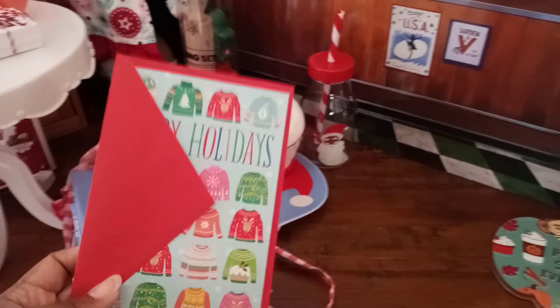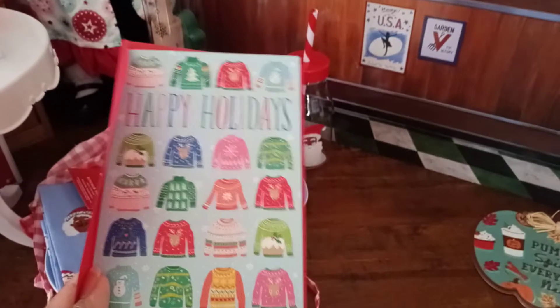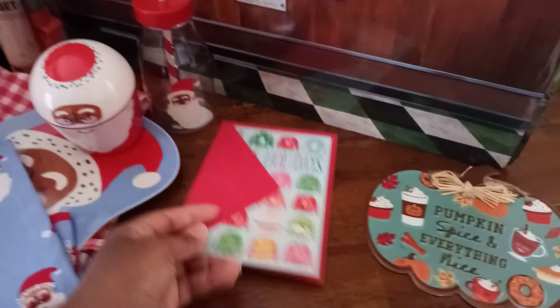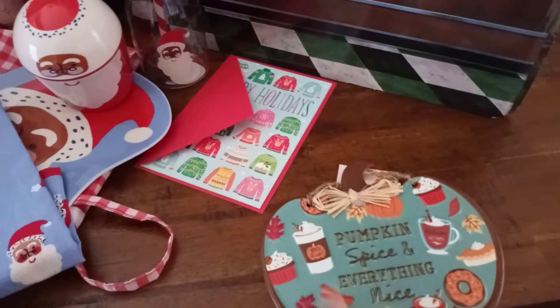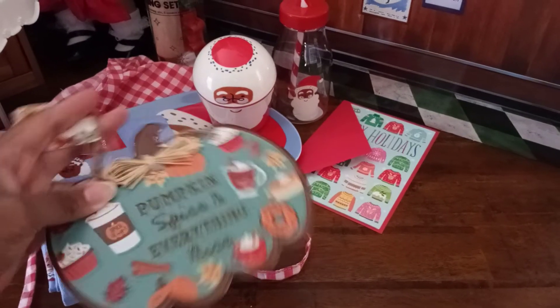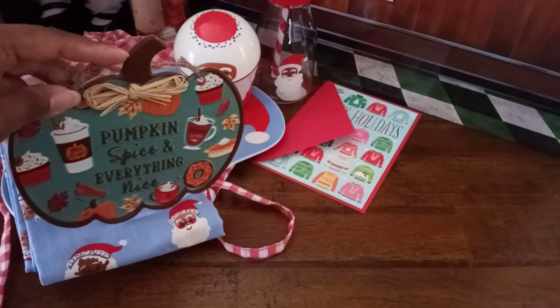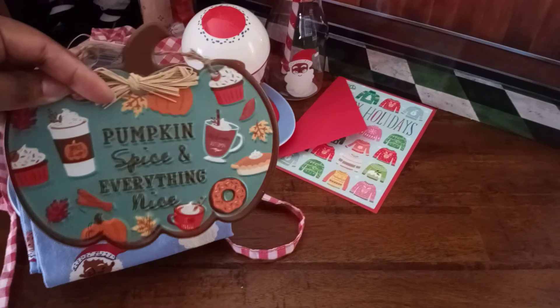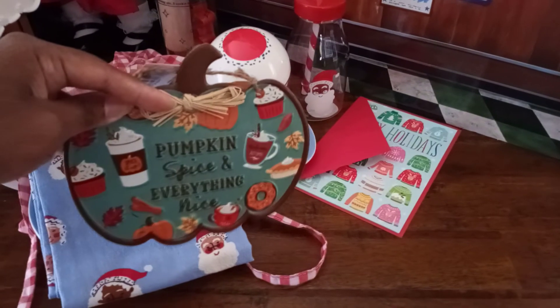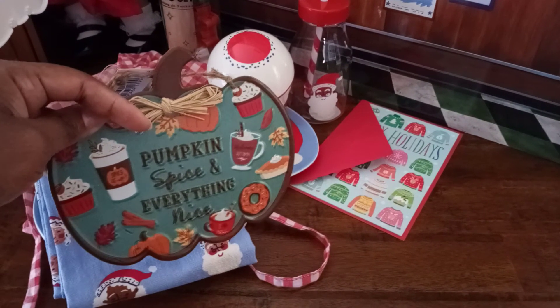Moving on, I ended up seeing this really interesting card that says 'Happy Holidays' with silly Christmas sweaters, which instantly reminded me of American Girl and their silly Christmas sweater. I ended up getting the card for display. Speaking of American Girl and the 18-inch dolls, I also ended up getting this sign to put on my son's play beach house — he got the Our Generation beach house, which we decorated for fall with some pillows for the sofa. This sign for the door says 'Pumpkin Spice and Everything Nice.'